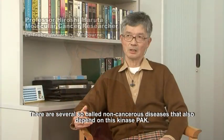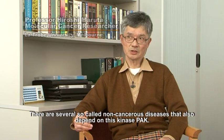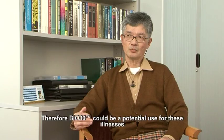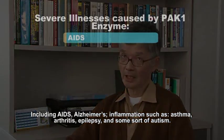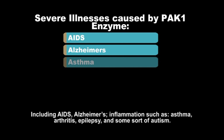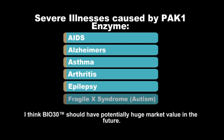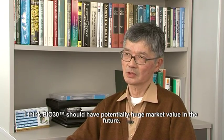There are several so-called non-cancerous illnesses that also require the kinase PAC. Therefore Bio30 could be potentially useful for these illnesses, including AIDS, Alzheimer's, inflammation such as asthma and arthritis, epilepsy and some forms of autism. So Bio30 should have potentially huge market value in the future.